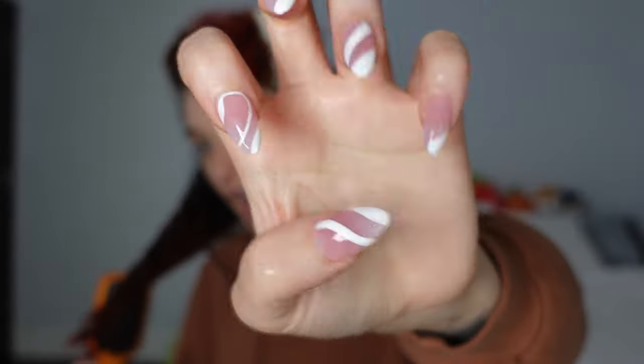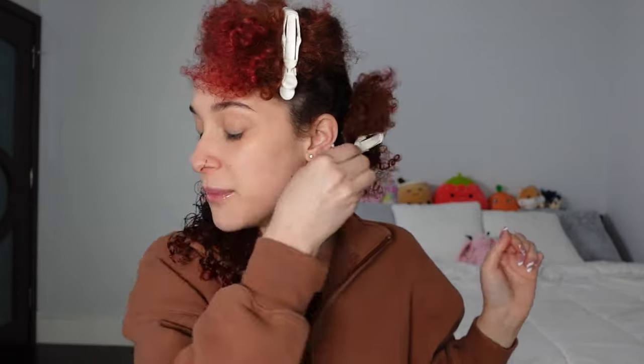Ever since getting thick nails it's literally been such a learning curve for me. Like blowing my nose — it actually took me a good half hour to figure out how to blow my nose with thick nails. And brushing my hair is also a learning curve. Life is just different when you have long nails. First section detangled, moving on to the second section.